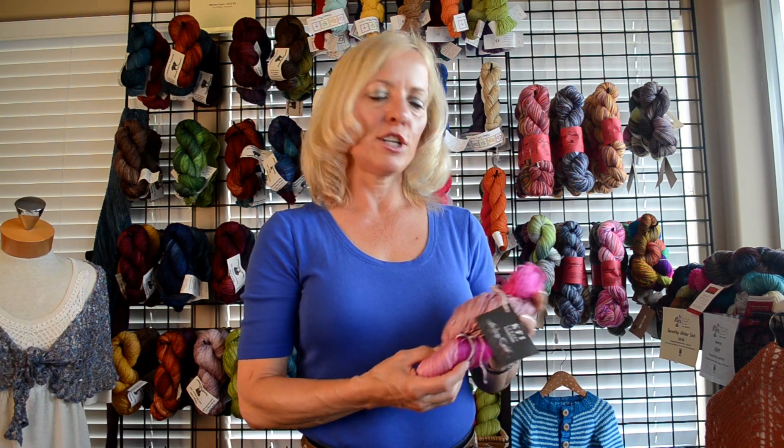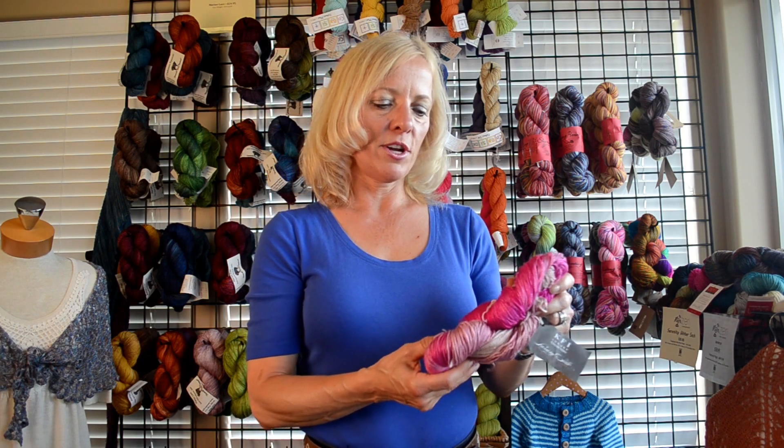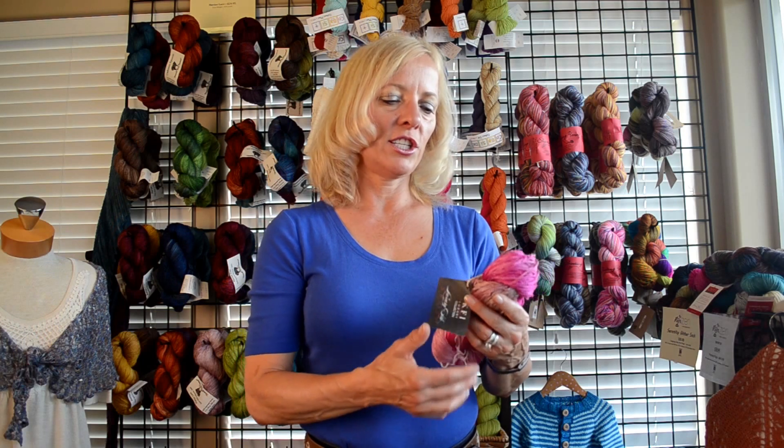Kelly here to talk about KFI yarn called Luxury Silk. It's a sport weight yarn, almost 300 yards, and it is a machine dyed product — just gorgeous. This will make a nice summertime project; it'll keep you looking beautiful and not too hot. Give it a try, I'm sure you'll enjoy knitting with it.